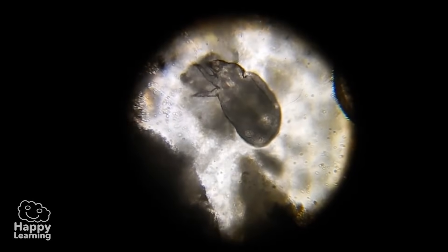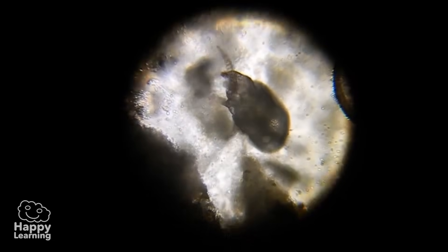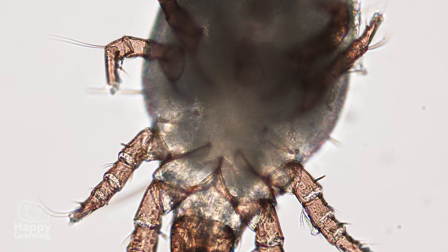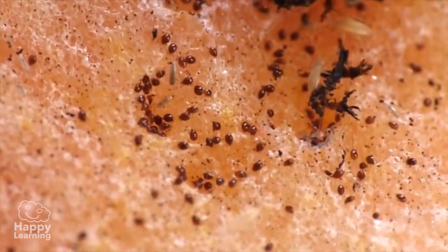Dust mites are the least popular arachnids because they are so small you can't see them at a glance. They are microscopic. But what is true is that they are everywhere. In every house, there are thousands and thousands of dust mites.